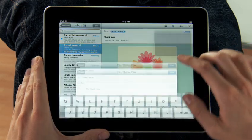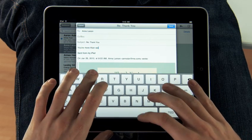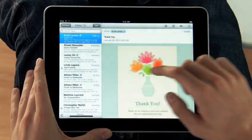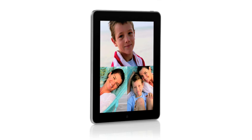When you want to compose a new message, the keyboard automatically slides up from the bottom. And this keyboard is practically the same size as a laptop's keyboard. If you want to focus on a single message, just rotate to portrait, and everything else gets out of the way so you can concentrate on the content you care about.